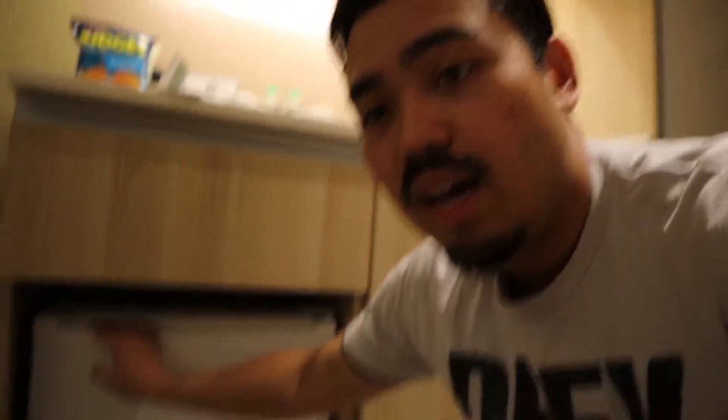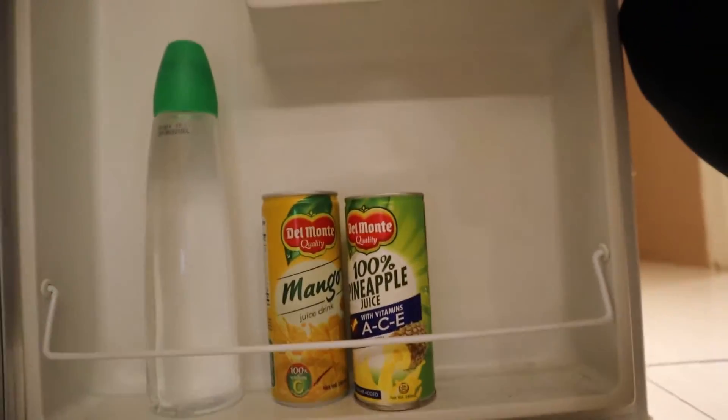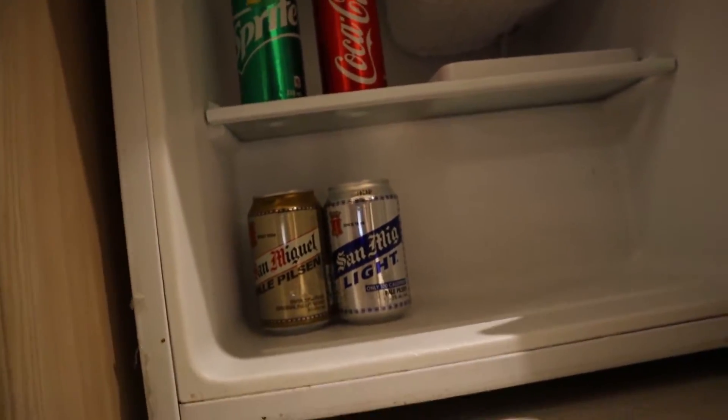Let's check out this little tiny refrigerator. It's got the San Miguel beers inside. It's really tiny.